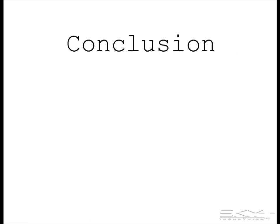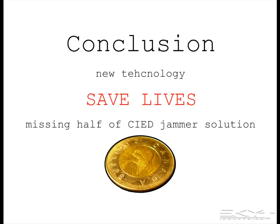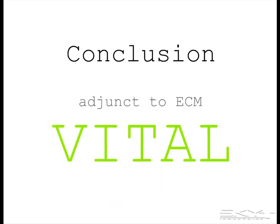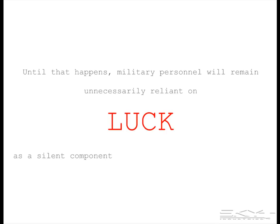In conclusion, this video is about new technology that can save lives. It's the other half of the counter-IED solution, and it's one that's been ignored in combat until now. This is a vital adjunct to ECM — don't leave home without it. Partnership agreements and a funded program are required to produce a fielded product, and until that happens, military personnel will remain unnecessarily reliant on luck as a silent component of ECM protection against radio-controlled roadside bombs.